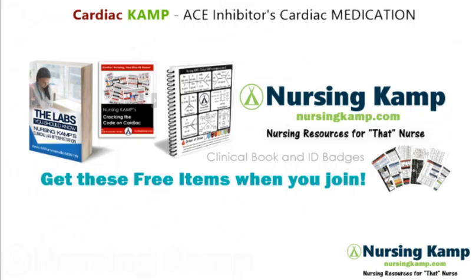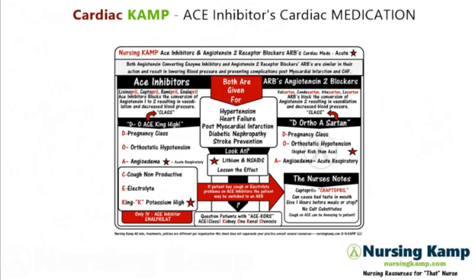Hello nurses, this is Camp with Nursing Camp and this is Cardiac Camp. This is my medications on ACE inhibitors, part of my ABCDE medications. Based on this sticky note found on nursingcamp.com, also Pinterest and Facebook. Let's get into it.